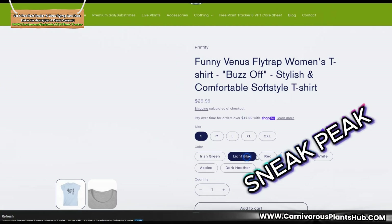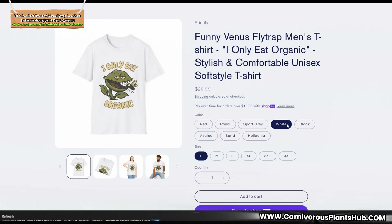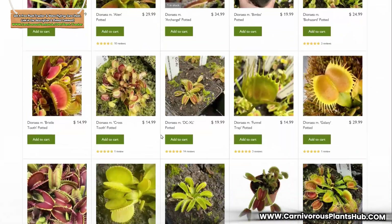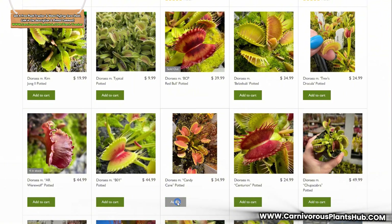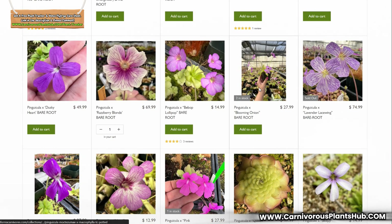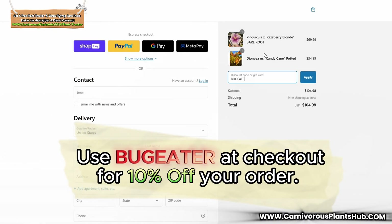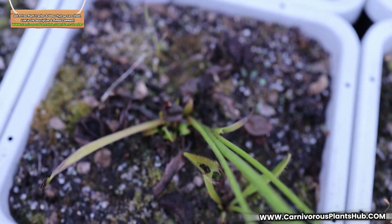We've also been working with a designer to create some really fun and stylish carnivorous plant apparel — keep your eyes open for that. I'm also excited to be teaming up with California Carnivores, one of the most experienced and knowledgeable carnivorous plant nurseries in the world. They have a massive year-round selection of all types of carnivorous plants, and they've been generous enough to offer my viewers an exclusive 10% discount when they enter 'BUGEATER' — B-U-G-E-A-T-E-R — at checkout. Links are in the description and pinned comment.